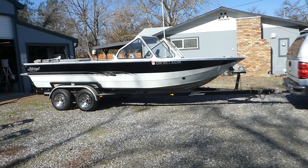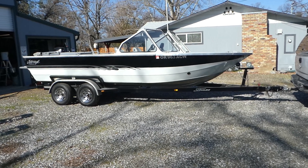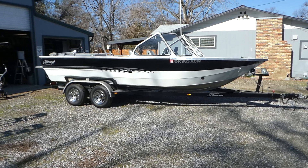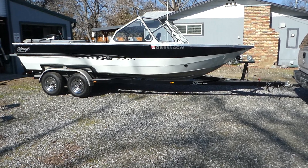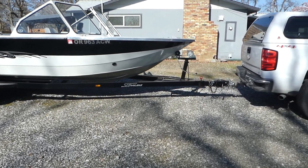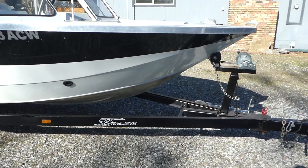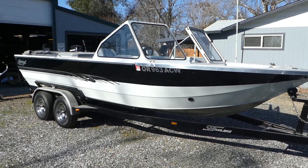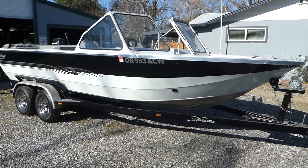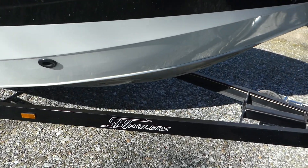Hi, this is Robert with NorCal Online Auctions. I've got a 2006 Jet Craft — it's a 20-foot boat, seven and a half feet wide. It came out of Medford, Oregon; the guy just bought it and didn't really have a chance to use it. It fires right up.